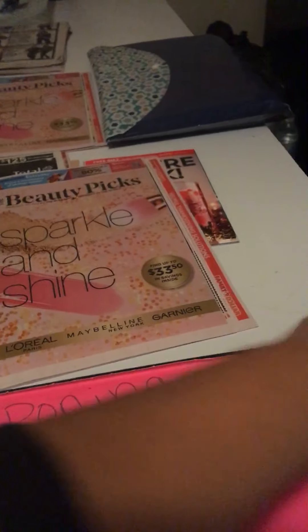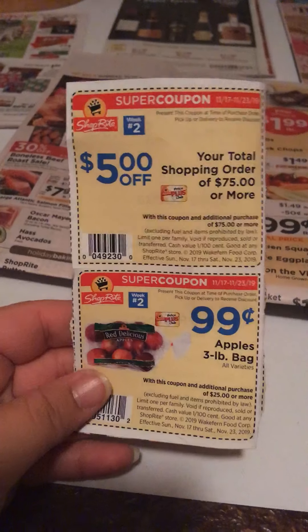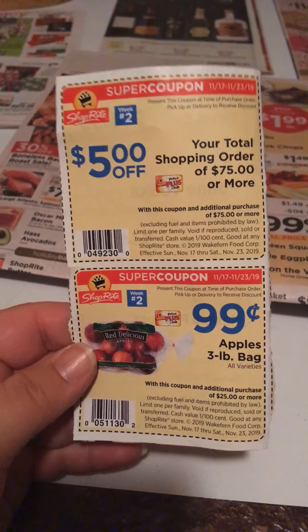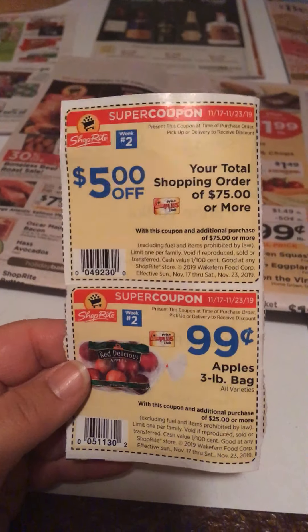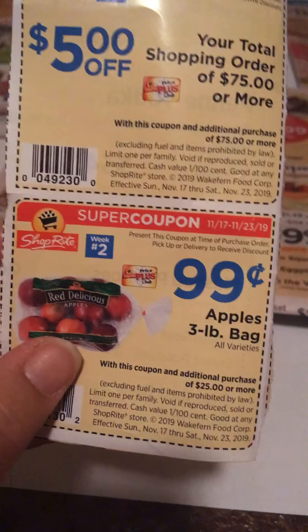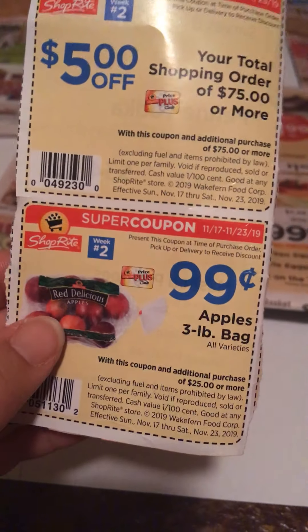That was the ShopRite. If you've been tuning in for the last couple of weeks, you know that this is week two. We still have the $5 off if you shop for $75 or more, and then you get the three-pound bag of ShopRite Red Delicious Apples for $0.99, limit of one.